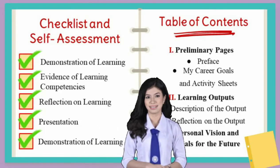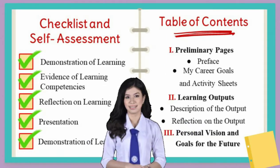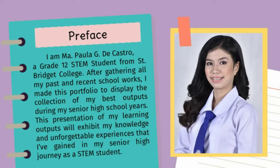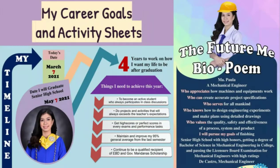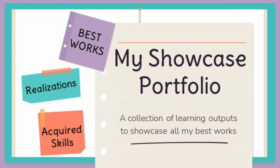Checklist and self-assessment, checked. Table of contents, checked. After gathering all my past and recent school works, I made this portfolio to display the collection of my best outputs during my senior high school years. This presentation of my learning outputs will exhibit my knowledge and unforgettable experiences that I've gained in my senior high journey as a STEM student.